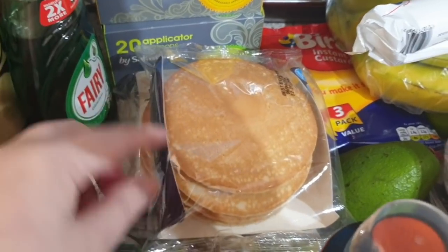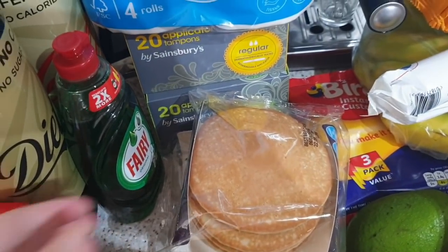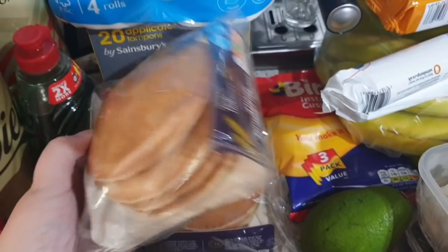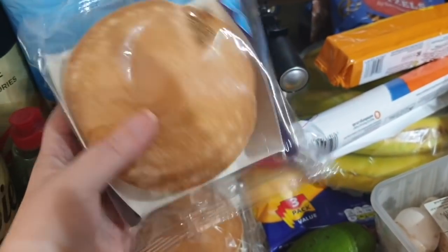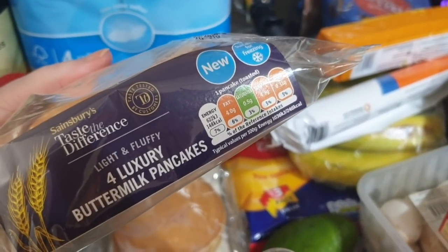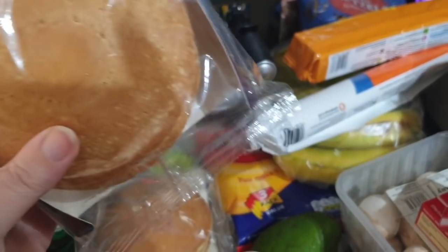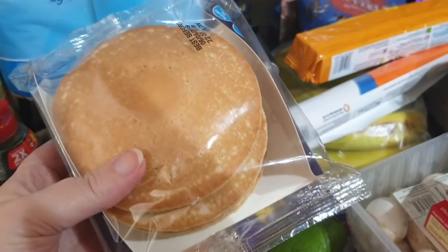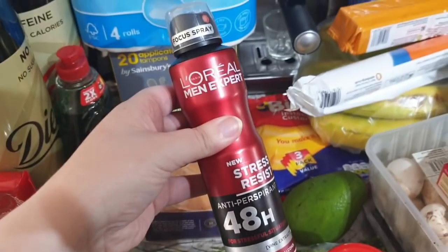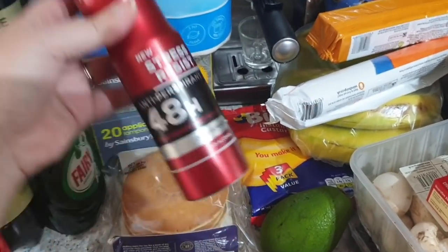I bought pancakes — normally John makes the pancakes in our family, but I thought I'd give him the weekend off and just get shop-bought ones. I thought I'd only ordered one pack but when I checked my online order I'd actually ordered two. These are luxury buttermilk pancakes — I'm just going to warm them through and serve them with strawberries and blueberries. I thought they looked nice.